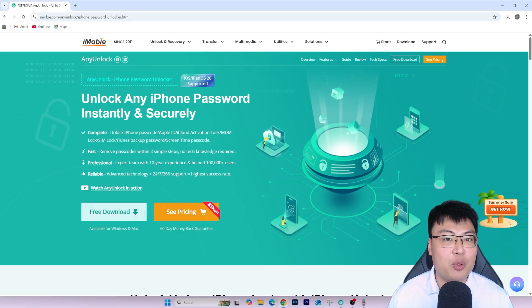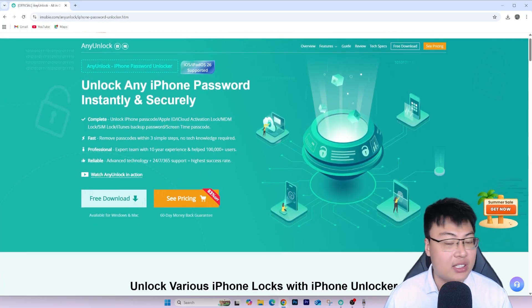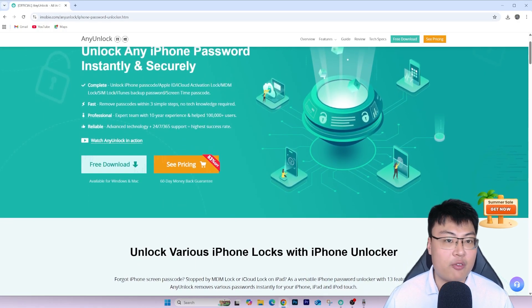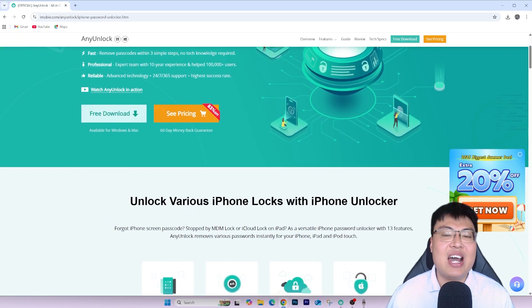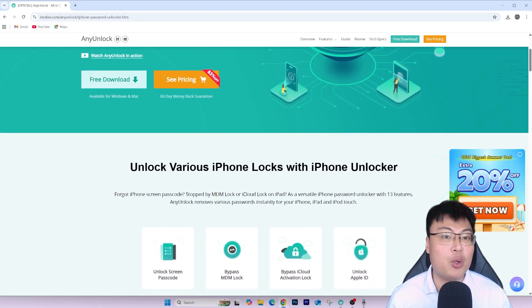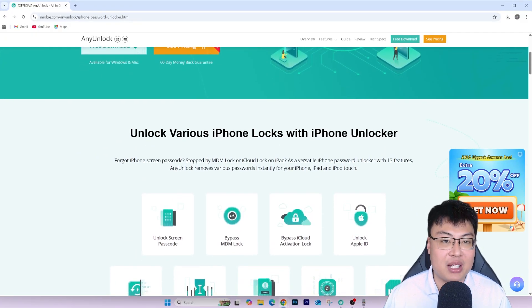If you want to check out iMobie AnyUnlock, the link is in the video description down below. This software supports both Windows and Mac, as well as the latest iOS. It's really reliable — my friend has been using his phone without any issues for five to six months now. It's really simple and useful. Check out the first link in the video description and get your iPhone unlocked at the comfort of your own home in less than five minutes.